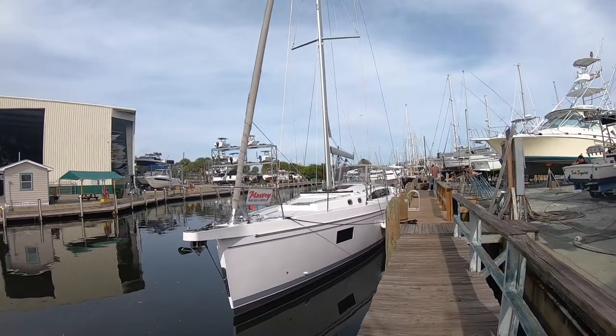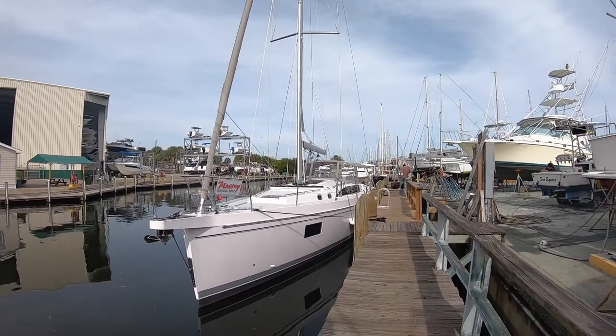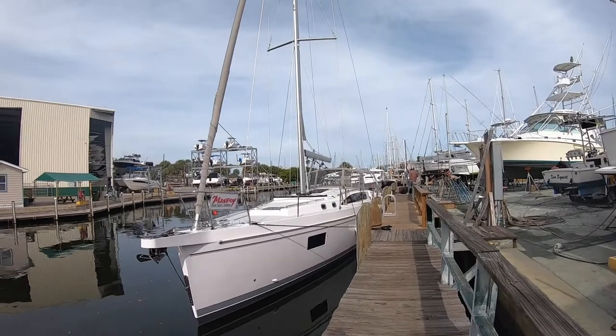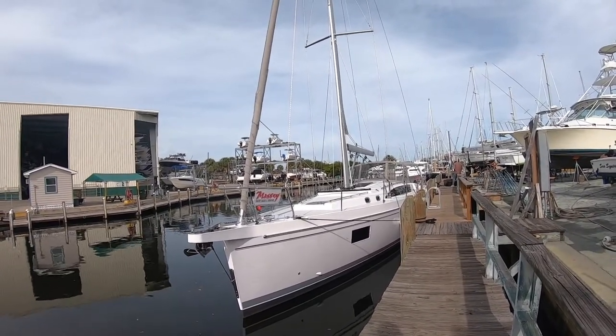Everybody, today we're going to take a look at the new Catalina 545, boat of the year by Sail magazine and Cruising World. It even won Sail magazine's Systems of the Year. Pretty sweet.